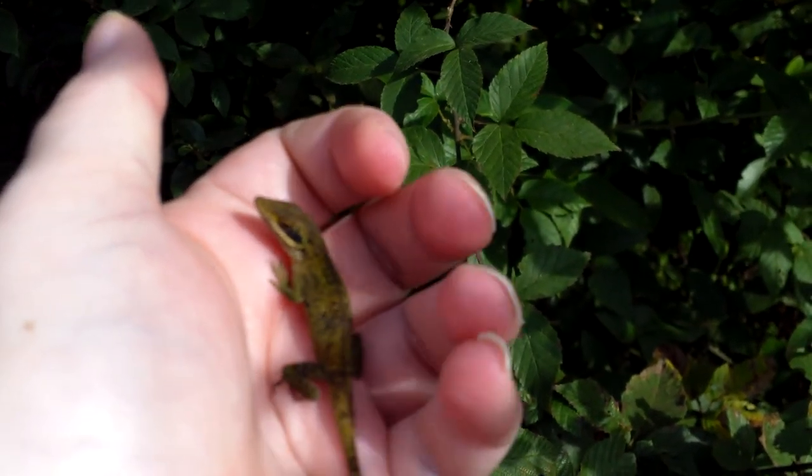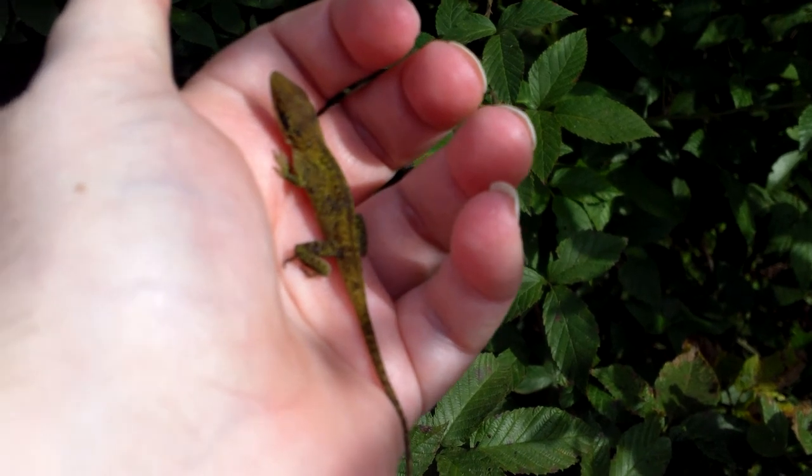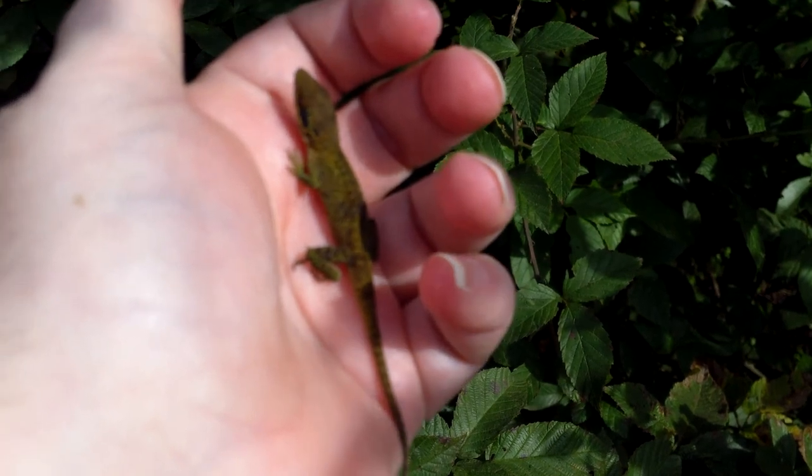Hi. George brought in this little bitty lizard. It's an American anole — the only native chameleon to North America, common in the Southwest.